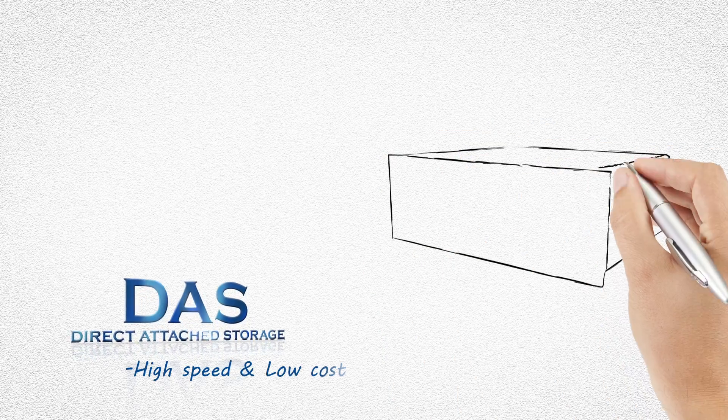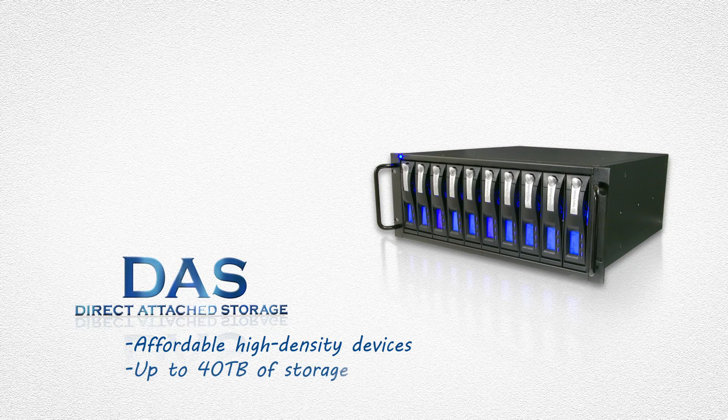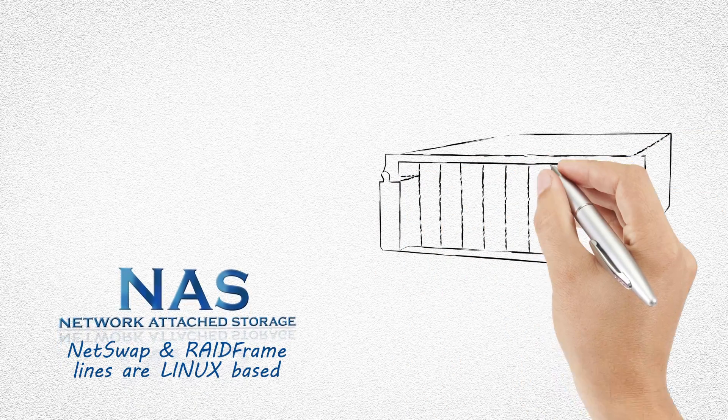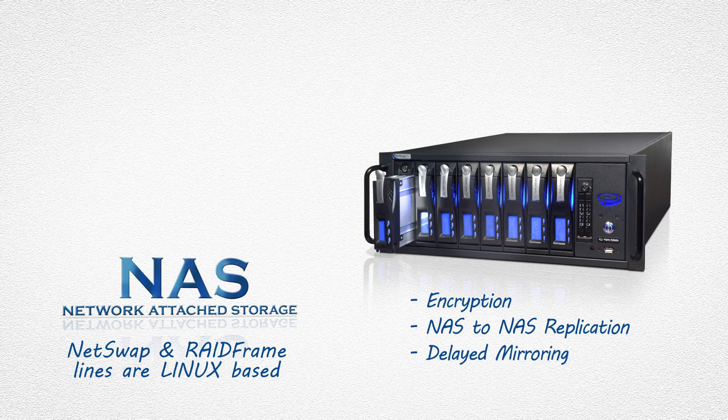Some people need direct-attached storage for high speed and low cost. We have affordable high-density devices with up to 40 terabytes of storage. We also offer network-attached storage for compatibility. Our NetSwap and RAID Frame lines are Linux-based and feature encryption, NAS-to-NAS replication, and delayed mirroring.